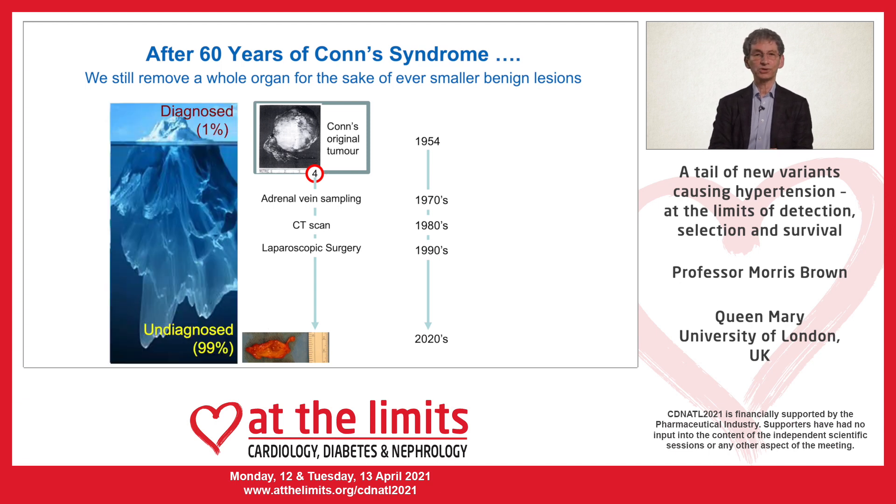Fewer than one percent of patients are currently diagnosed, and there is an incentive for better molecular understanding of primary aldosteronism to improve what is available.